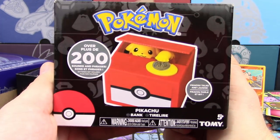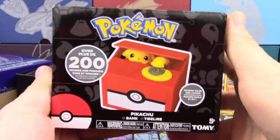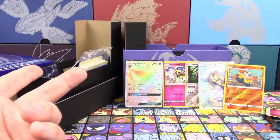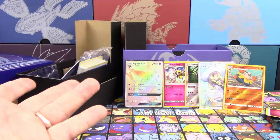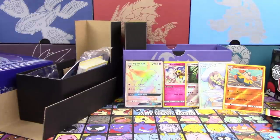Shout out to ThinkGeek — definitely go there and check their website out as well. Thank you guys so much. Hopefully you enjoyed. Be sure to hit that like button, comment down below, subscribe for more TCG content. And let's try to get a bunch of likes for this Elite Trainer Box — Full Art Lily, Rainbow Rare Espeon. That's crazy. Thanks for watching guys, we'll see you next time. Take care, have a great day.